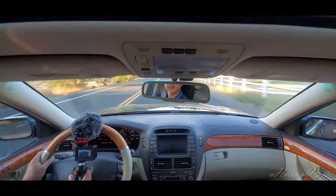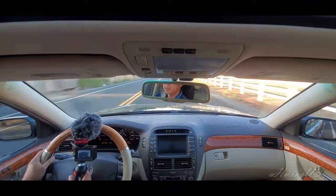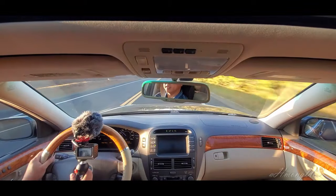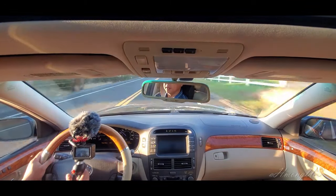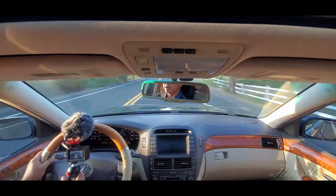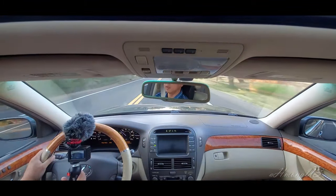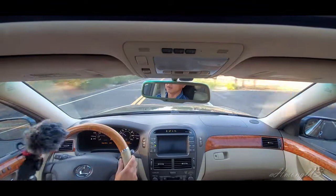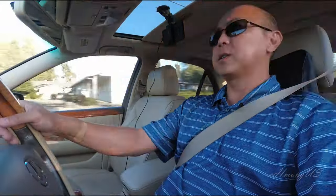I'm going to let you listen to the car while I talk. I've been looking for this car for several months, looking for a 2005–2006 model. Finally, I came across this one, and it was the seller who lives 500 miles away. So I just contacted him and drove 500 miles to buy this car.